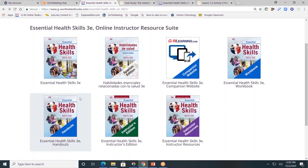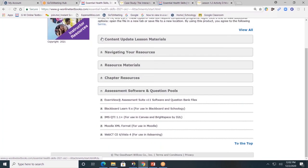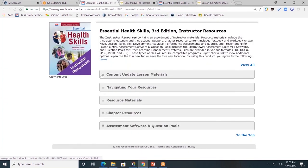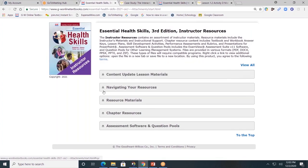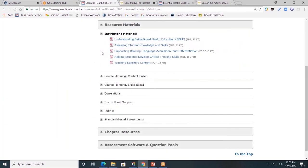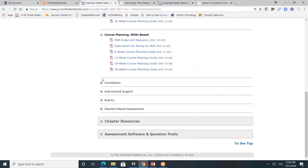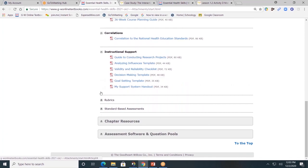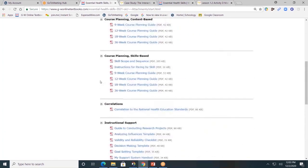Next, let's look at the resources available for teachers. Teachers will have access to the instructor's edition and the instructor resources. I'll click on the instructor resources and minimize each of the gray tabs so you can easily see what's available. First, we have our content update lesson tab — two to four times per school year we will add additional lessons to the content update lesson material tab. Next, navigating your resources: this will provide teachers information on best practices, course planning guide based on content, course planning guide divided by skill, correlations, instruction support, additional rubrics, and standards-based grading assessments.